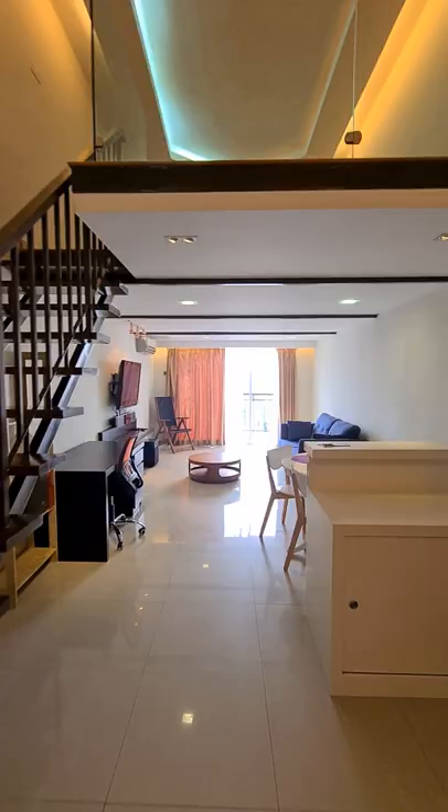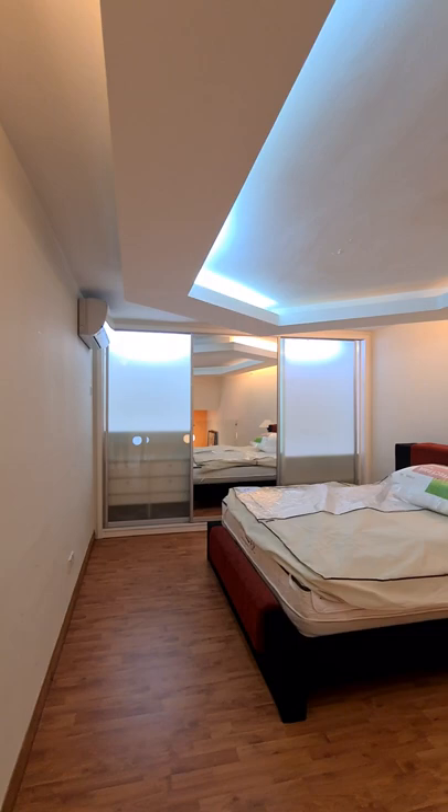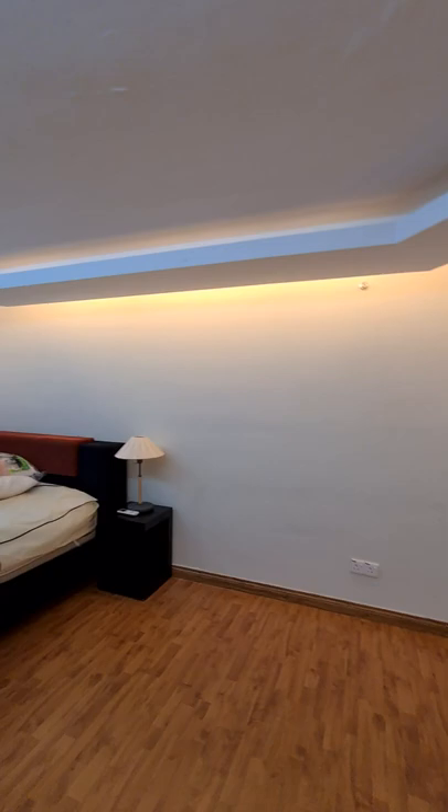We will now go up to the loft. There is quite good storage and a king size bed.